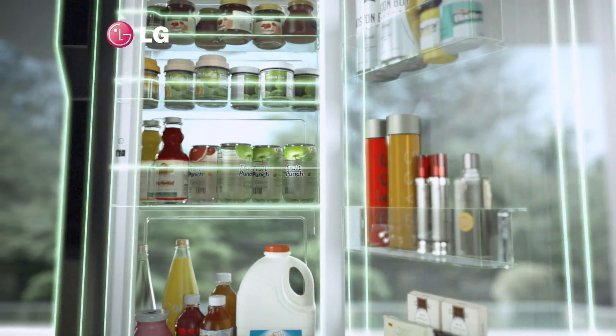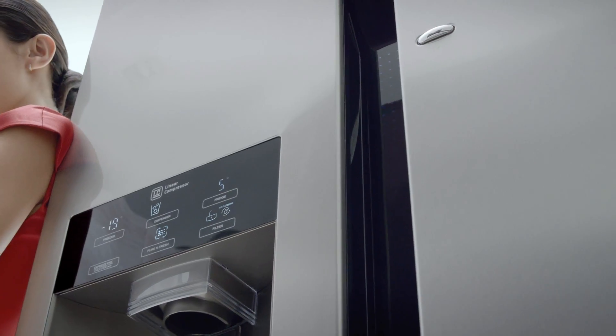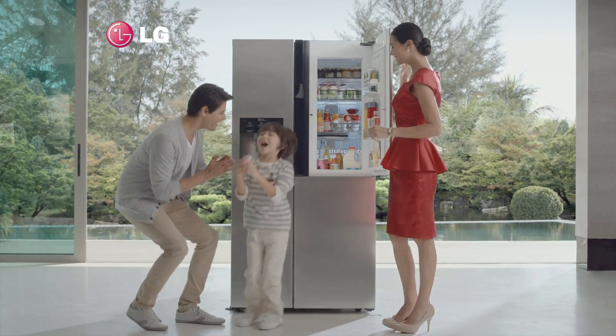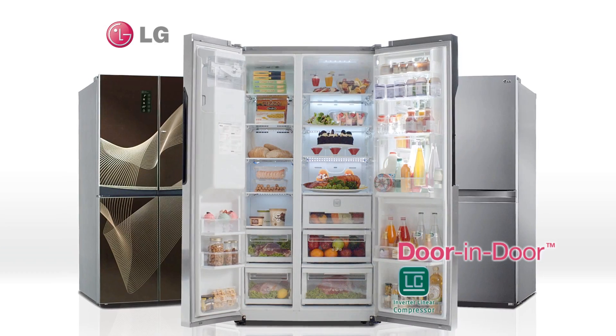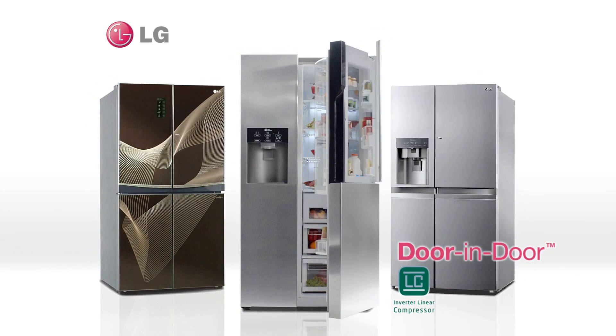What if you kept them in a special space? Introducing the world's first door-in-door design from LG — organize and access your frequent in-and-out items in an easier and smarter way. Easy access for your convenience. LG door-in-door refrigerator.